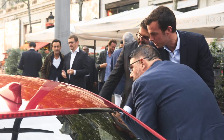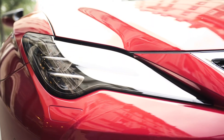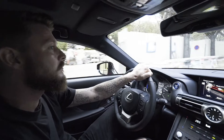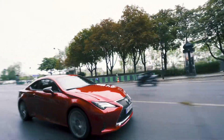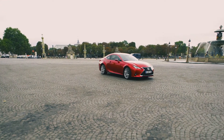The new RC takes excitement to the next level by marrying a strong sports coupe aesthetic with pure Lexus luxury. When it comes to performance, the RC has become even sharper yet with a more refined driving feel. Sharp yet smooth is the key thought behind the new RC.